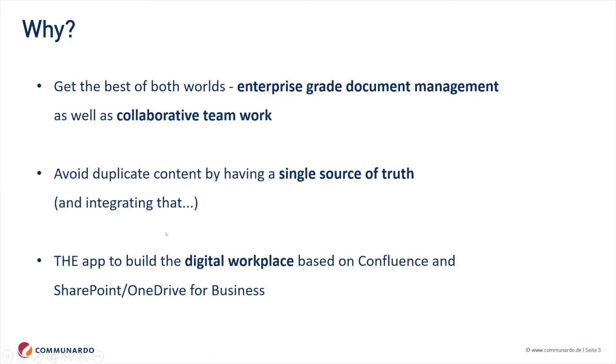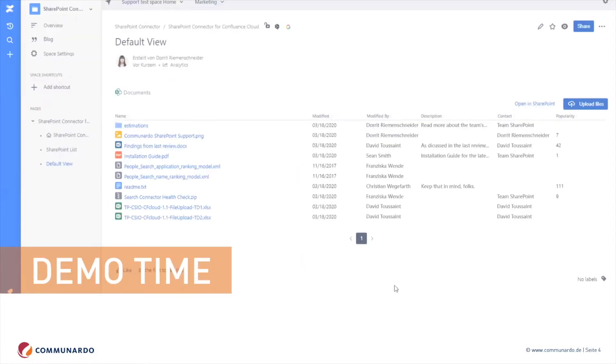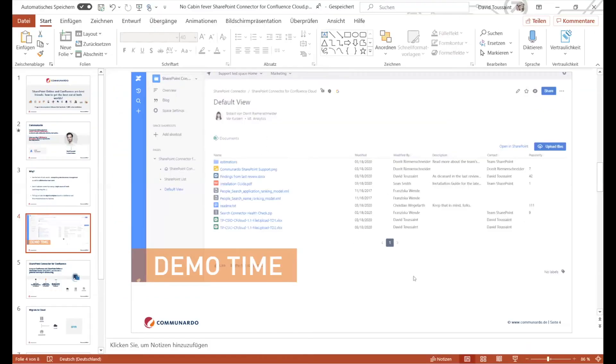We're going to integrate content from one tool into the other so we don't need to switch. And in the end, if you want to build a digital workplace based on Confluence and SharePoint or maybe OneDrive, you basically need some sort of integration here — and that's what we're going to talk about. I have a quick demo here, so let me switch to my demo instance.